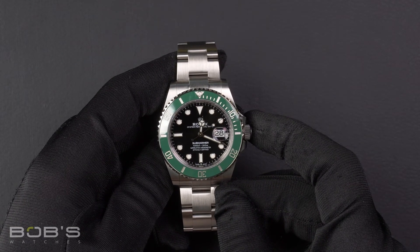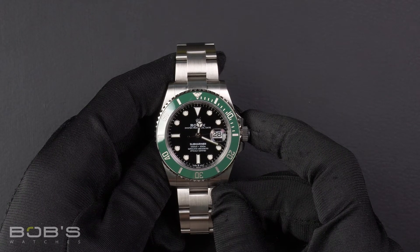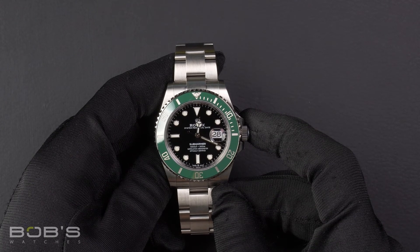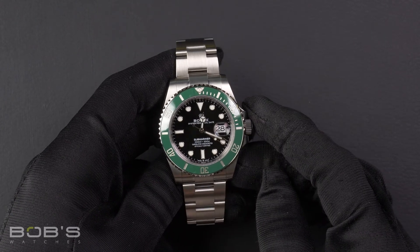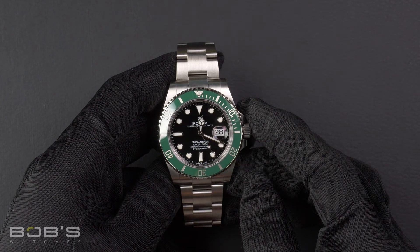This Submariner comes with a Rolex box, booklets, hang tag, wallet, and a Rolex warranty card. As with all watches we sell, this watch comes with a three-day satisfaction guarantee and a one-year warranty.